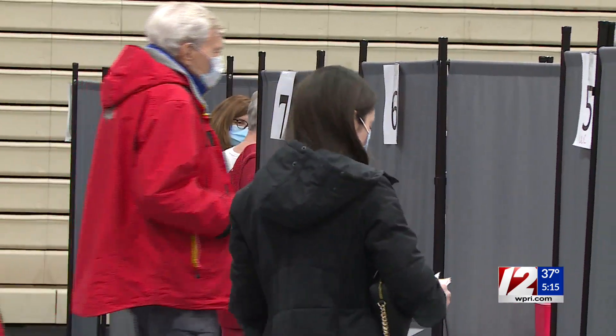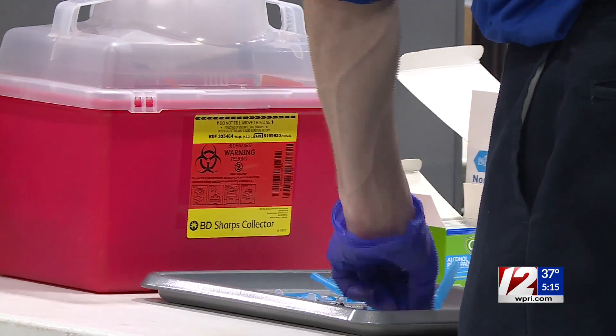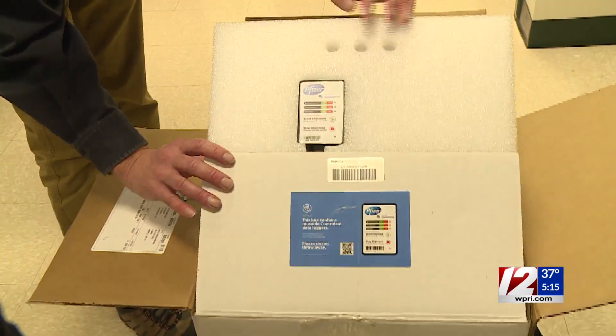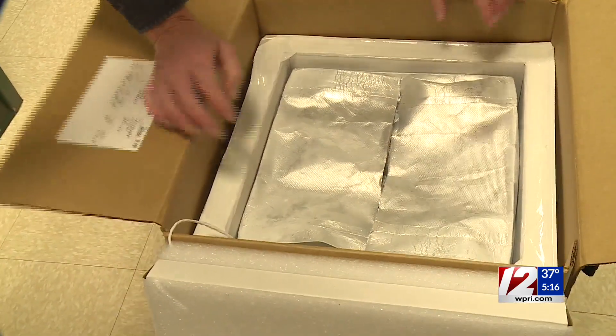Dartmouth Health Director Chris Michaud showed us an empty box from one of the final community vaccination clinics he ran. The doses have to be kept at minus 60 degrees Celsius, or 76 degrees below zero Fahrenheit. He opened it to reveal the first dry ice compartment.